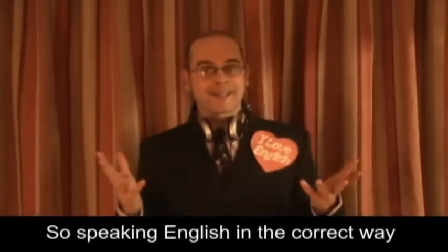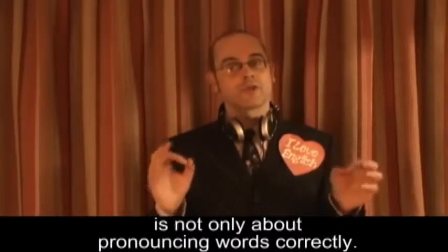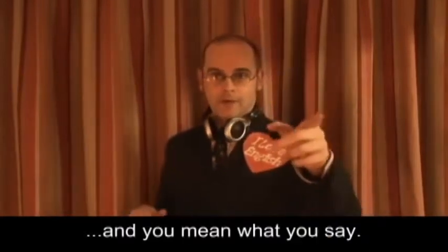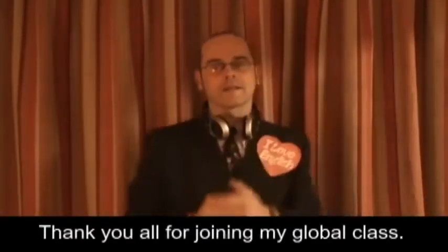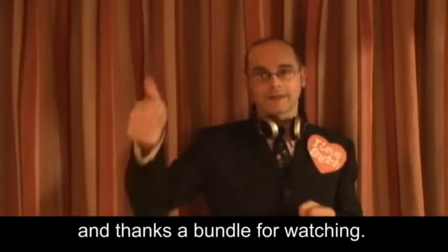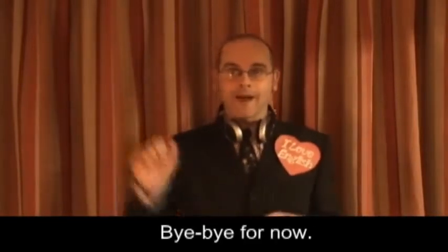So, speaking English in the correct way is not only about pronouncing words correctly, but also making sure that you say what you mean and you mean what you say. Thank you all for joining my global class. This is Mr. Duncan in England saying I hope you can join me next time, and thanks a bundle for watching. Bye-bye for now!